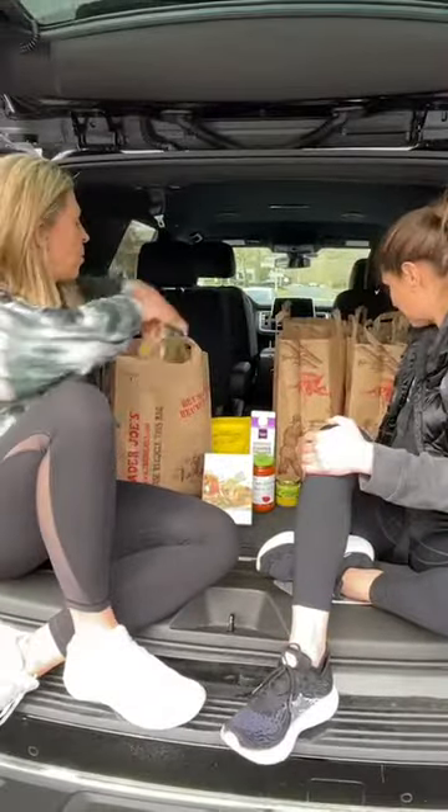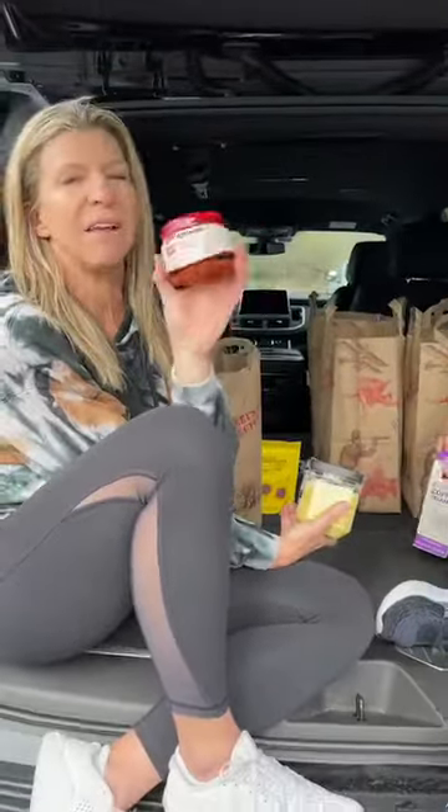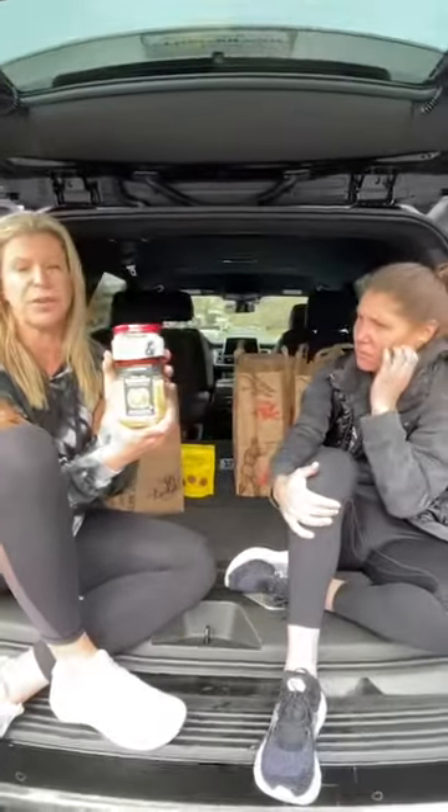Fermented foods give us the prebiotics and probiotics we need for a healthy gut, and you know how important gut health is. Trader Joe's has a spicy fermented napa cabbage — kimchi — which is awesome to have on the side, with eggs, or in a salad. They also have a fermented sauerkraut — not the pickled kind you put on hot dogs, but a truly fermented sauerkraut that's a great probiotic. Two great things to add to your diet for healthy gut health.